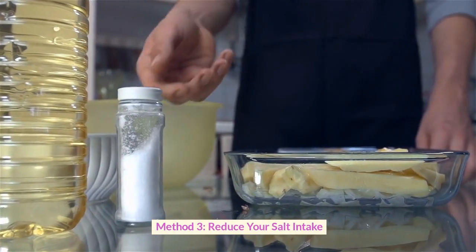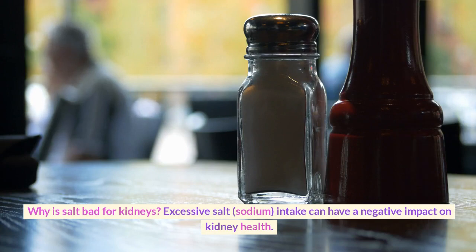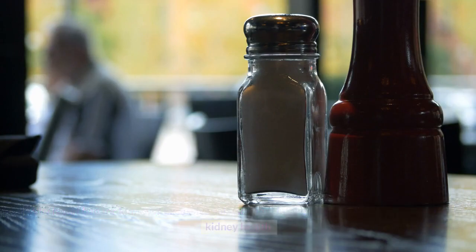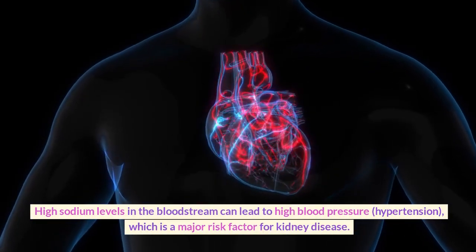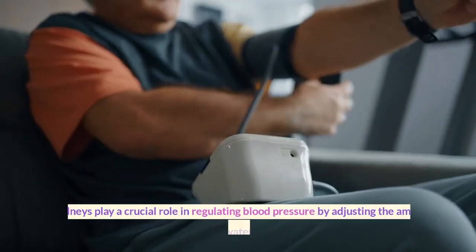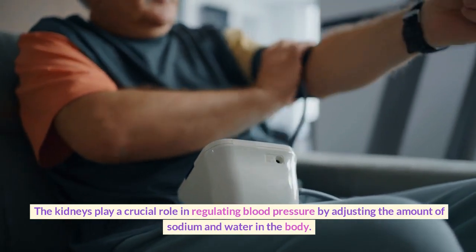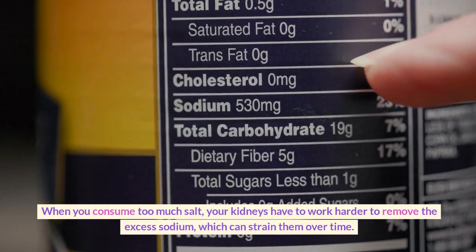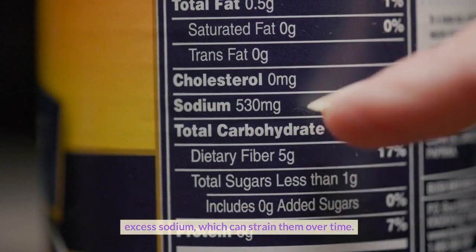Method 3: Reduce Your Salt Intake. Why is salt bad for kidneys? Excessive salt (sodium) intake can have a negative impact on kidney health. High sodium levels in the bloodstream can lead to high blood pressure (hypertension), which is a major risk factor for kidney disease. The kidneys play a crucial role in regulating blood pressure by adjusting the amount of sodium and water in the body. When you consume too much salt, your kidneys have to work harder to remove the excess sodium, which can strain them over time.